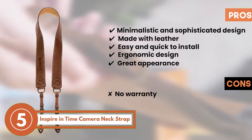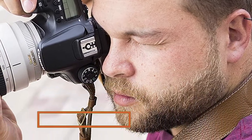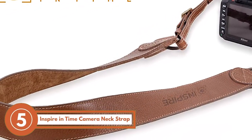However, there's no warranty backing the product, and the color variety is limited compared to other products. The bottom line is, it's the best leather camera strap there is. It's made from genuine leather, and you're able to adjust it for ultimate comfort.